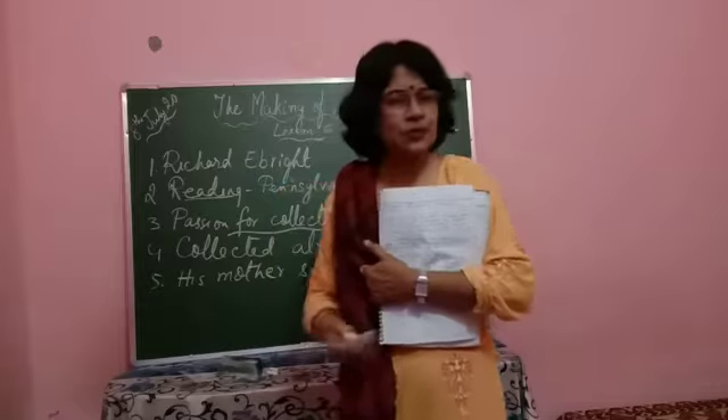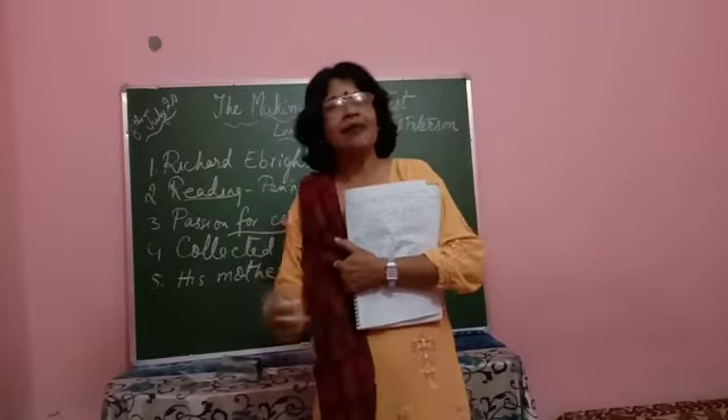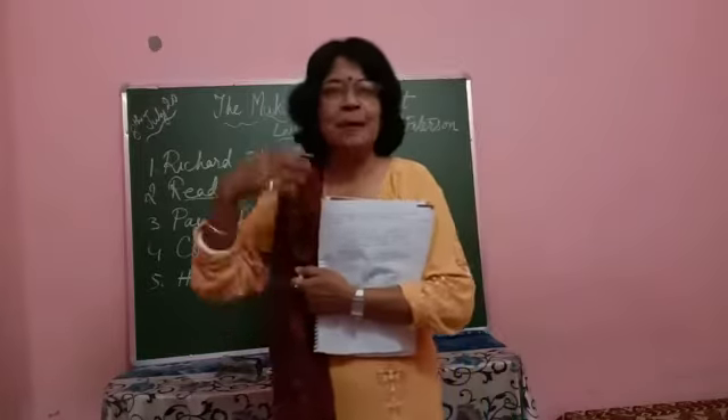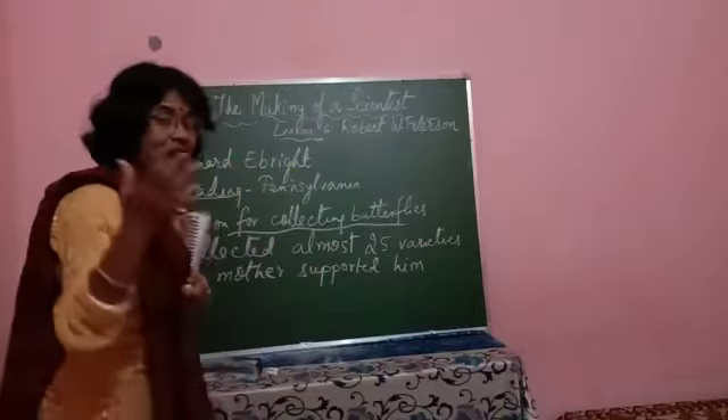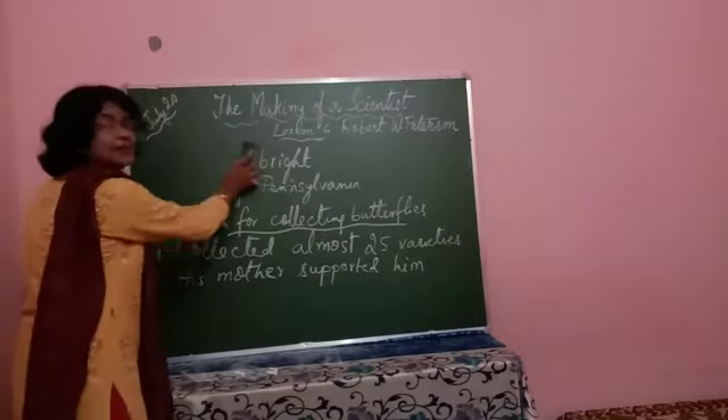His mother pampered him a lot. She bought him a microscope, telescope, cameras, and other mounting materials that Richard needed for his passion and learning.